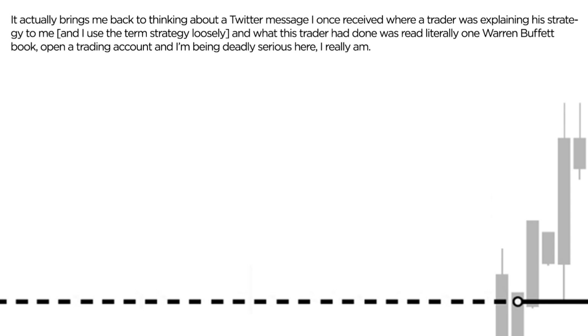A trader was explaining his strategy to me — and unfortunately I use the term 'strategy' quite loosely. What this trader had done was literally read one of Warren Buffett's books, open a trading account — and I am being deadly serious here, I really am.